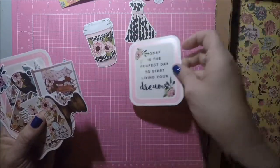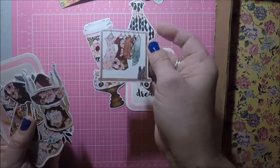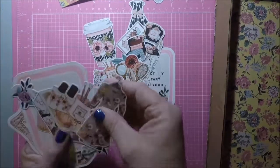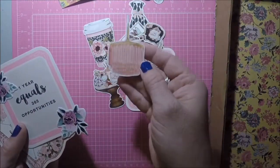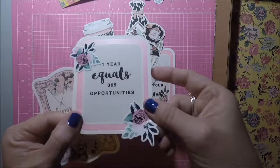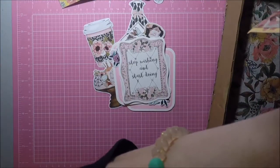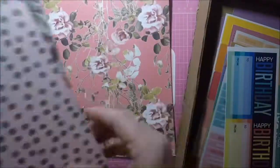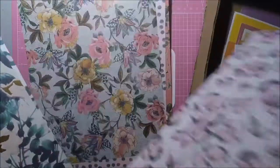'Today is the perfect day to start living your dreams' — these are super cute. Looks like a little coat. Make up. That's like a chandelier. 'One year equals 365 opportunities.' That's cute. 'Stop wishing and start doing.' And then there's also some clay paper in here — double sided — this one, and this one, and then these two.